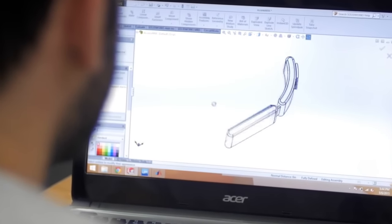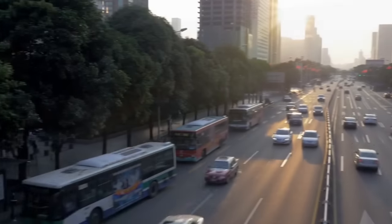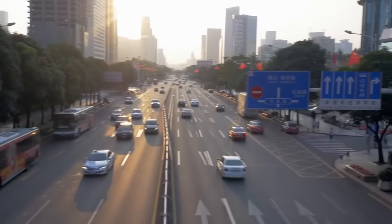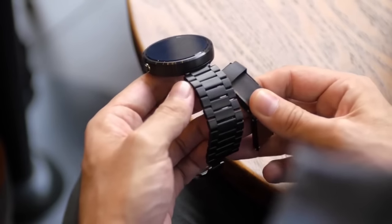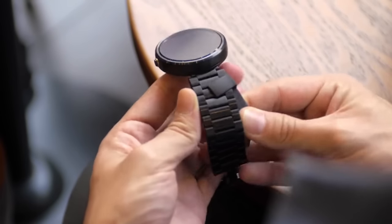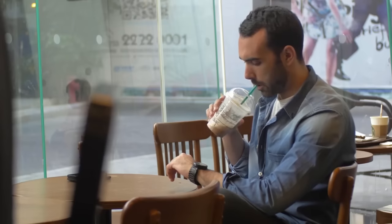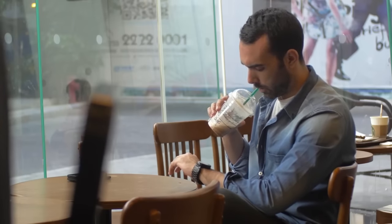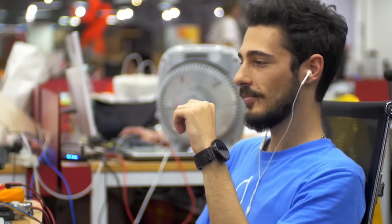The next step was to transform this into a product. And that's why we applied to Hax and came to Shenzhen, China, the manufacturing capital of the world. Here we build and build and build, until Aria. Aria is a tiny gesture controller designed very specifically for smartwatches. You wear it, you calibrate it, and then you use it with your favorite smartwatch. You scroll through the menu and launch the application you want. You can play some music or check email.